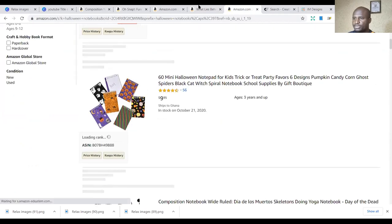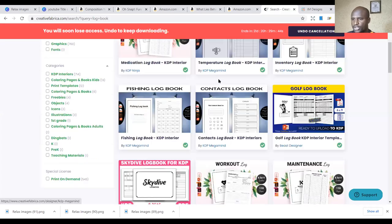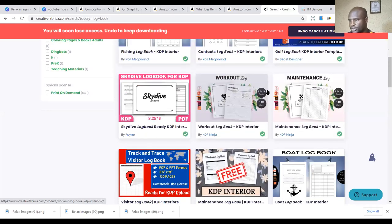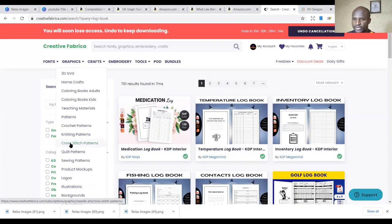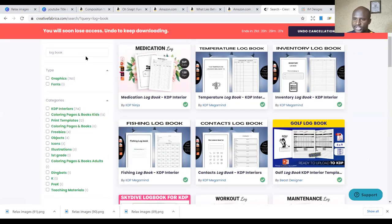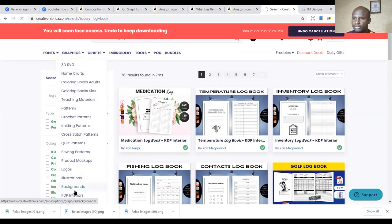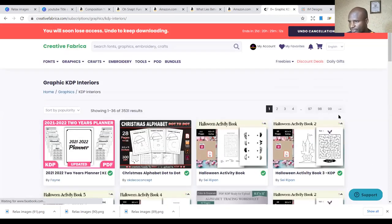You can go to simple places to get interiors. The first place is Creative Fabrica — it's one of the best places in the market to get cheap interiors to buy. You can see different interiors for you to use. Once you refine your searches, you can get more cheap interiors. There are over 3,531 interiors available. Once you subscribe to Creative Fabrica's monthly bundle, you can do more with that.